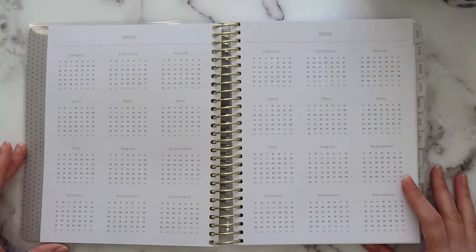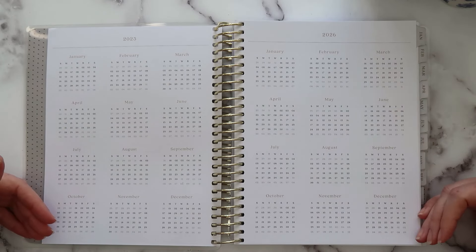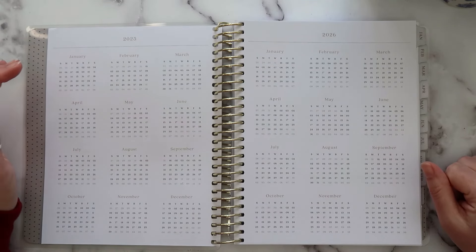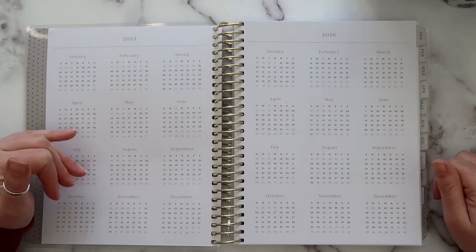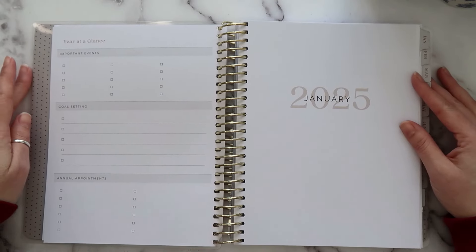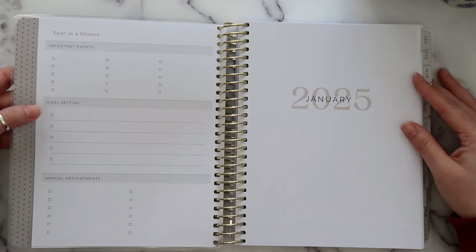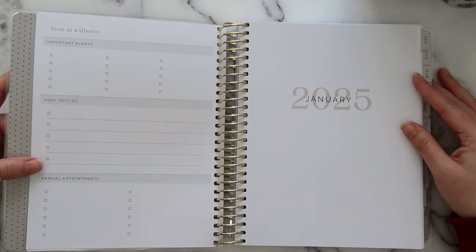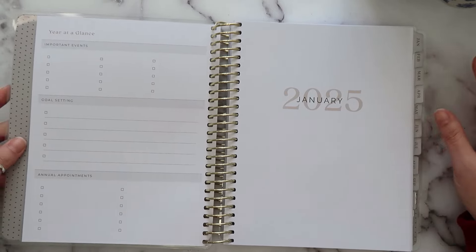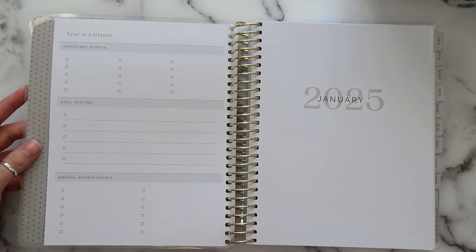Next we have our 2025 and 2026 year-at-a-glance calendars — 25 on the left, 26 on the right. I really like when planners have these; it's nice to be able to do future planning, like marking off vacations and time off. The next page is your year-at-a-glance page with a place for important events, five spaces for goal setting, and annual appointments. It's simple — not tons of things to think about, but you do have a place for those important things.